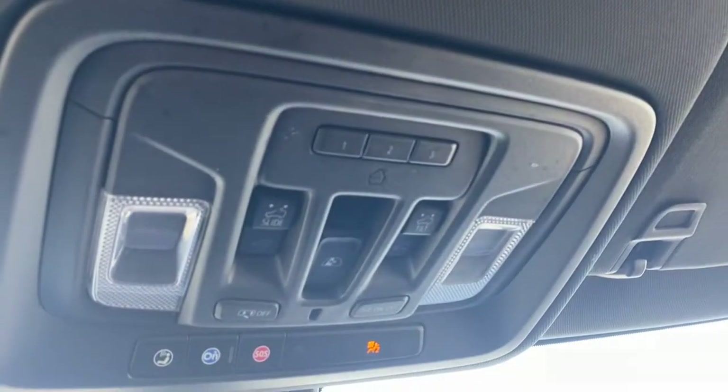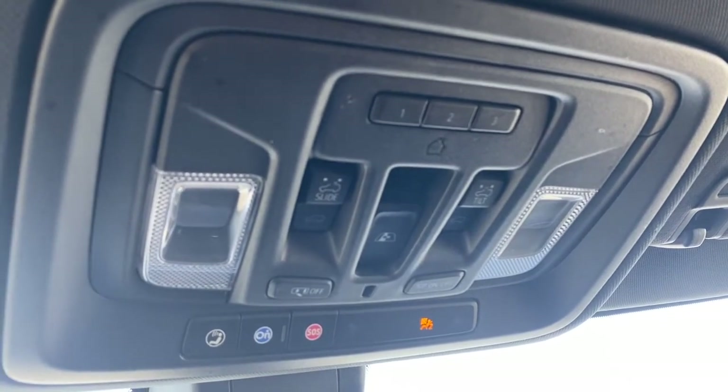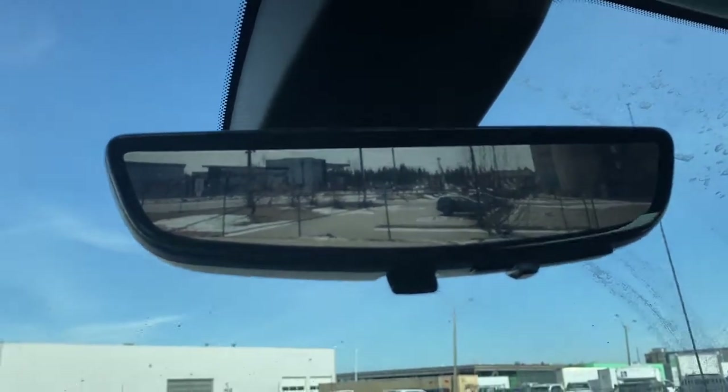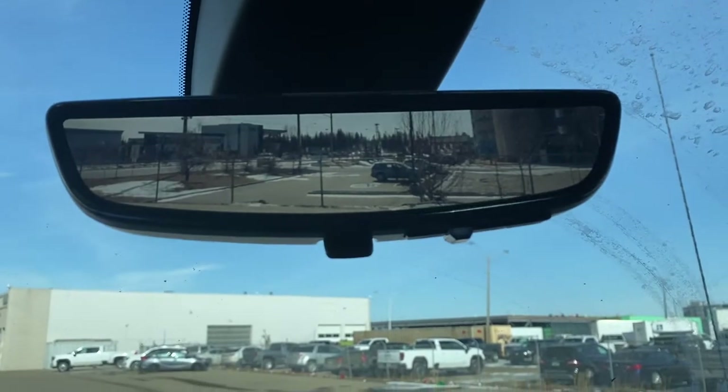Up above we have the programmable garage door opener, rear window slider, power sunroof buttons, and OnStar. This is the rear view mirror camera — we're able to change that view back to normal by flicking the switch at the bottom of the screen.